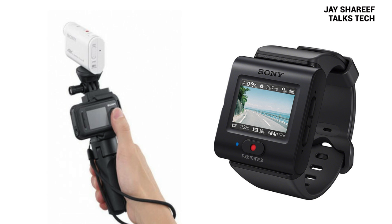Both cameras have a screen so that you can see what you're filming. However, the one on the Olympus flips out from the side of the camera, whereas the screen for the Sony is on the Live View Remote — a separate accessory that you can wear as a wristwatch or attach to a specially designed tripod. So that's the basics. Time now to head outside to give them a test in the real world.